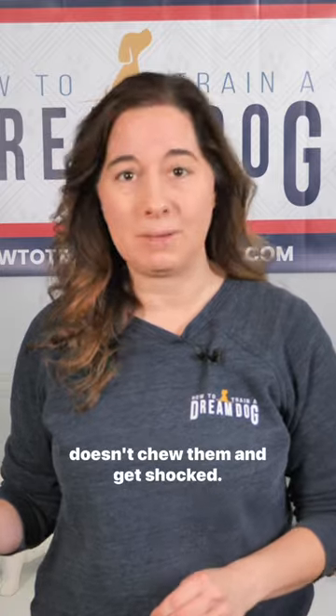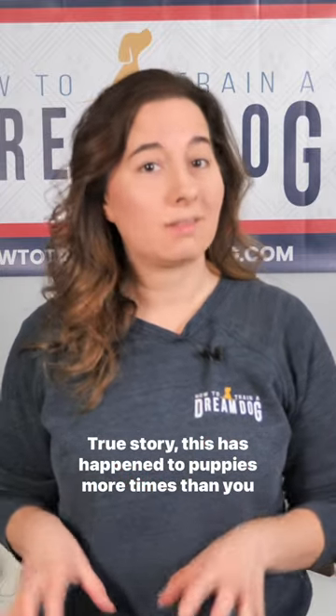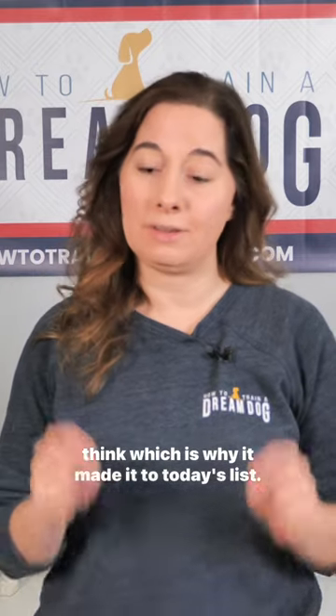Number five: block off access to cords and outlets so your puppy doesn't chew them and get shocked. True story — this has happened to puppies more times than you think, which is why it made it to today's list.